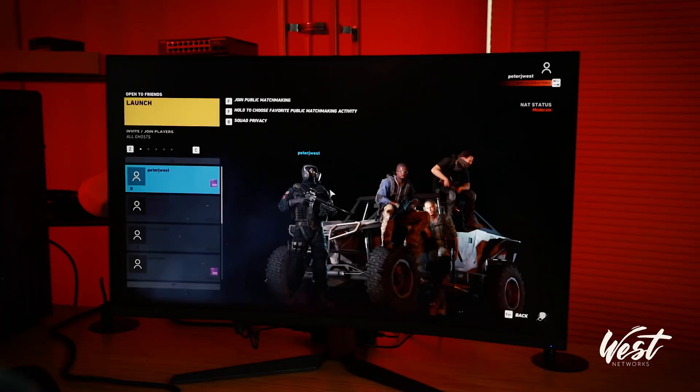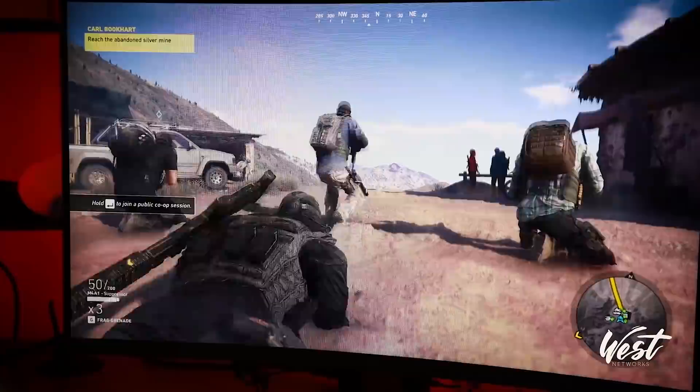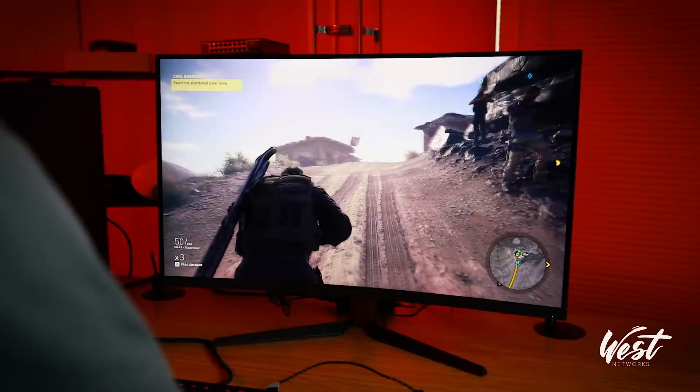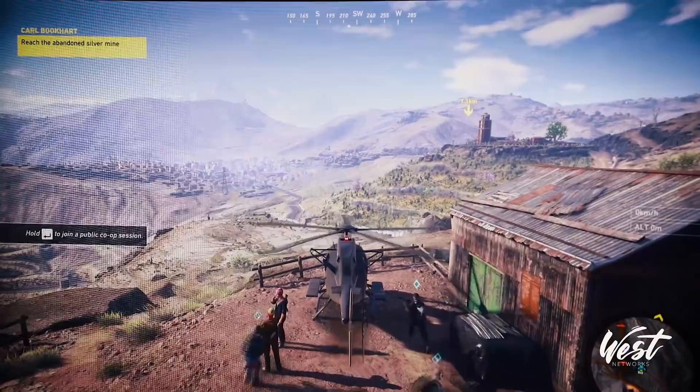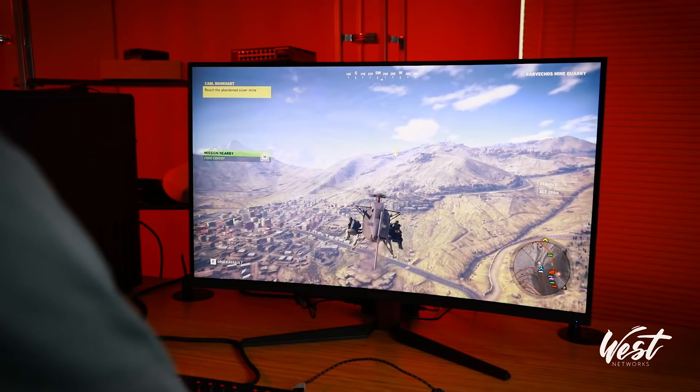Once again this is an i7-9700K with a 1080 Ti. Just like with the driving game, your field of view is limited — but that's the way a single monitor is going to be in this type of environment. It looks good though, absolutely gorgeous. This is running I think 2560 by 1440 ultra settings on the PC, connected via DisplayPort cable.